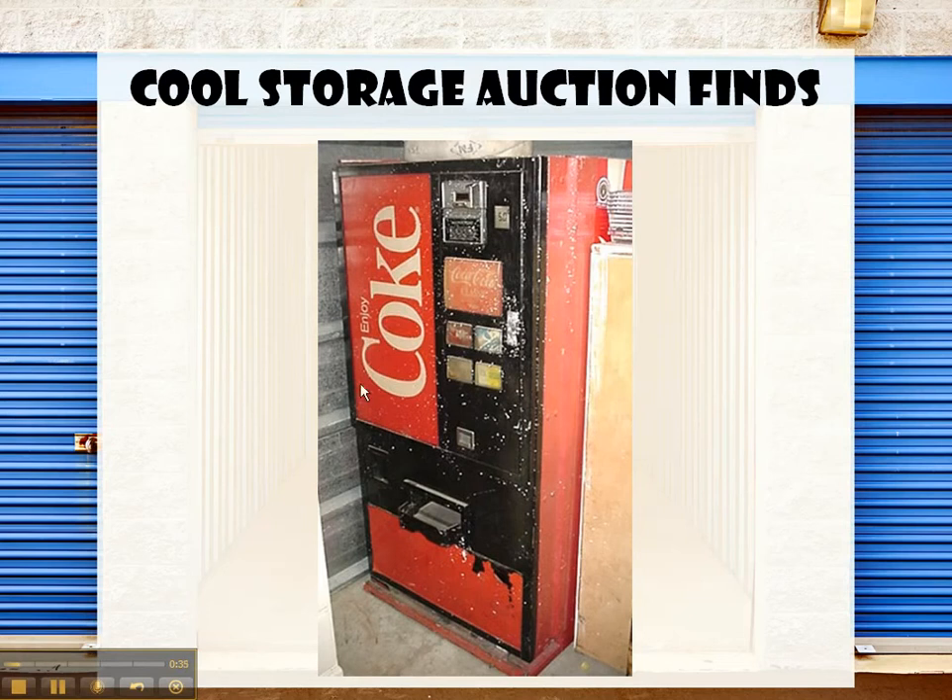It was a vintage — well, I wouldn't say it was a vintage Coke machine. I wish it was because vintage would have meant a lot more money. But as you can see, it had paint splatter all over it and it had a little bit of wear and tear. We couldn't find the key to get into the coin box and we couldn't get into the sodas, so there was no way to tell whether it had money in it or sodas in it.